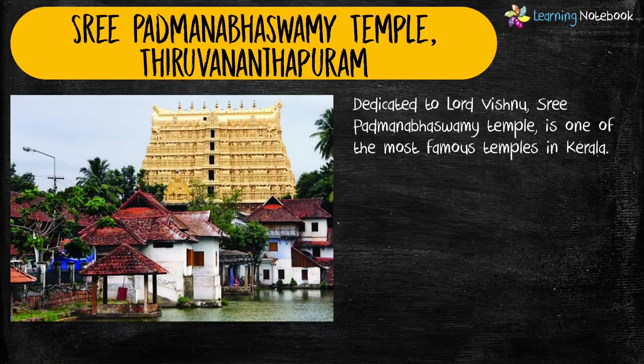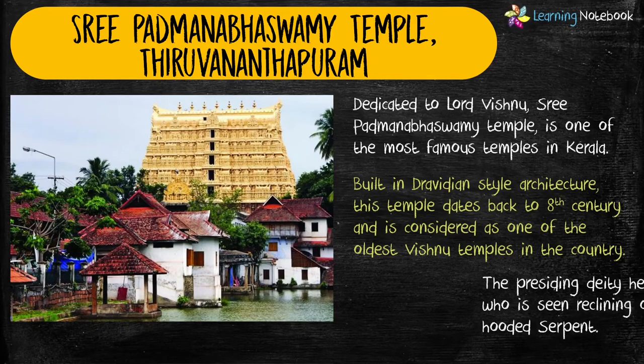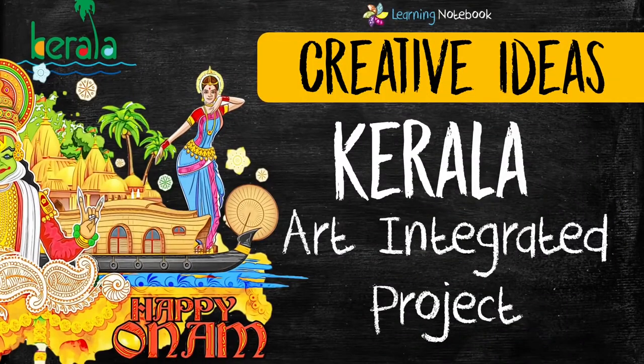The first famous temple of Kerala is Shri Padmanabha Swami temple. Students, if you want information about history, geography, people, culture, food, festivals, dances, dresses and other famous places of Kerala, then do watch our separate video. The link to this comprehensive video is here on the top and in the description box.